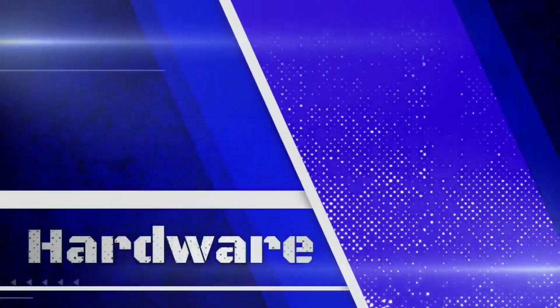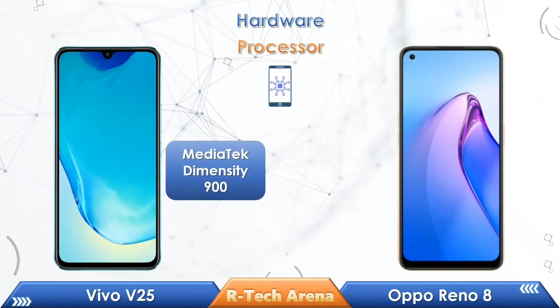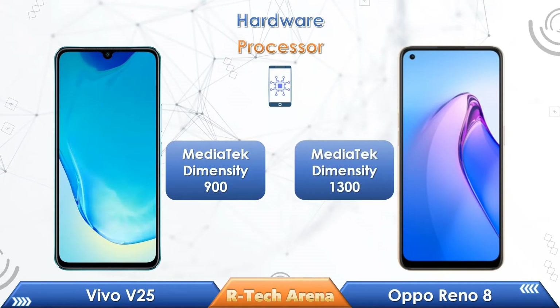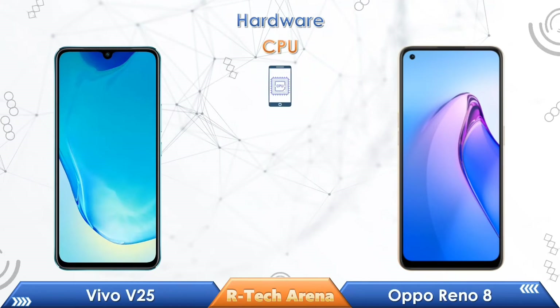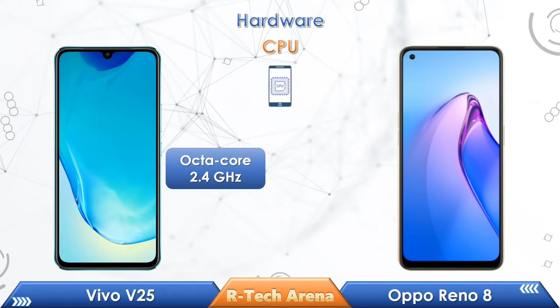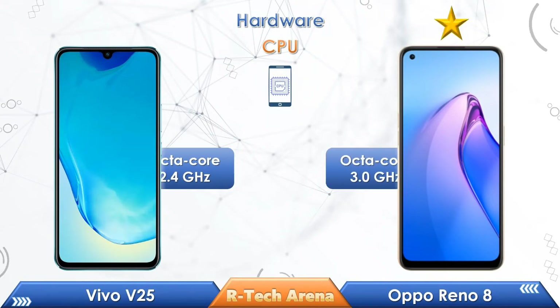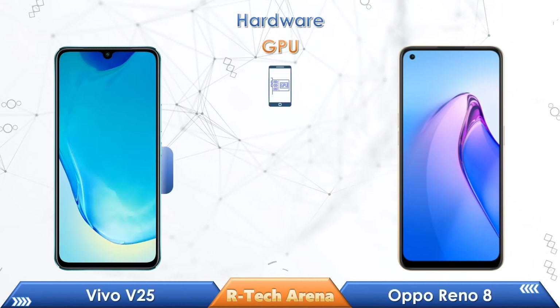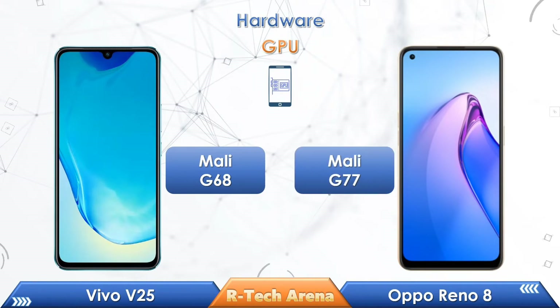Now let's compare the hardware between these two phones. Looking at the processor, Vivo V25 is powered by a MediaTek Dimensity 900 chipset, whereas the Oppo Reno 8 is powered by a MediaTek Dimensity 1300 chipset. Vivo V25 supports up to Octa-Core 2.4GHz clock speed, while the Oppo Reno 8 supports up to Octa-Core 3.0GHz. Vivo V25 comes with a Mali-G68 GPU, while the Oppo Reno 8 comes with a Mali-G77 GPU.